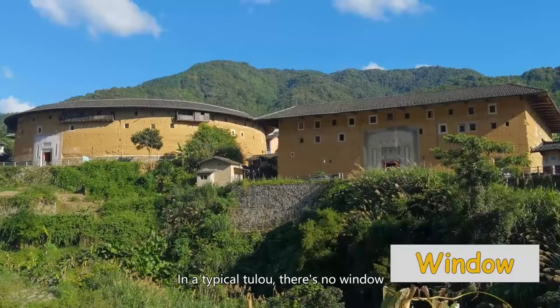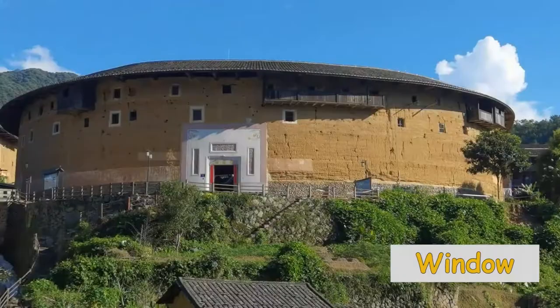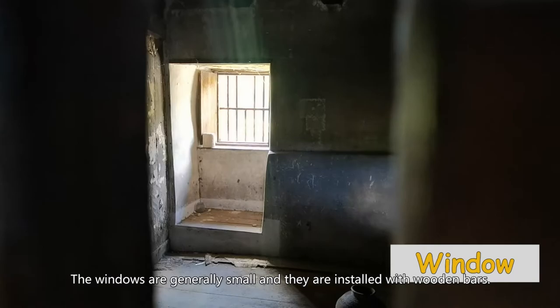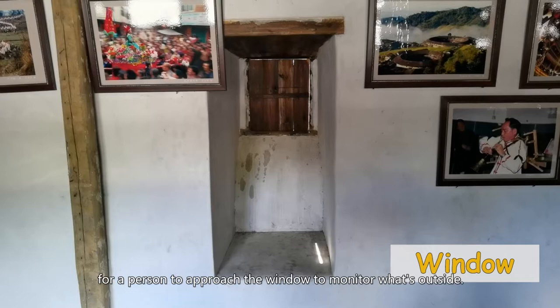In a typical Tulou, there is no window on the outdoor wall of the first and second floor. In a four-story Tulou, there are two rows of windows; in a three-story one, only one row. The windows are generally small and they are installed with wooden bars. Because the outer wall is thick, space was left for a person to approach the window to monitor what's outside.